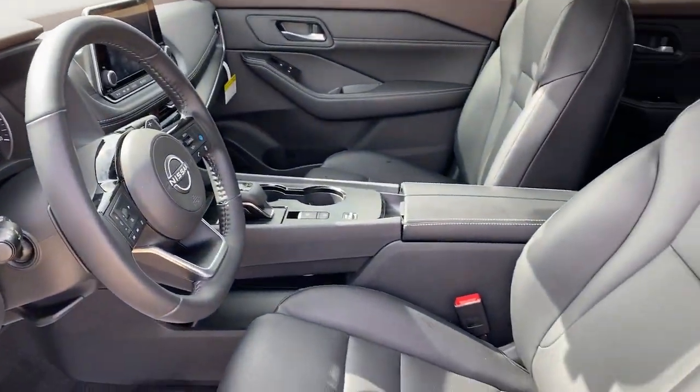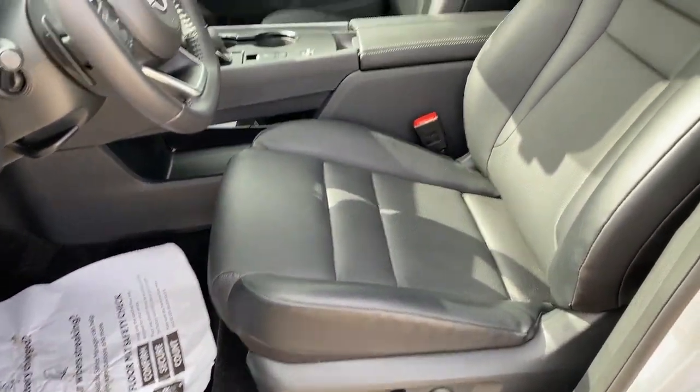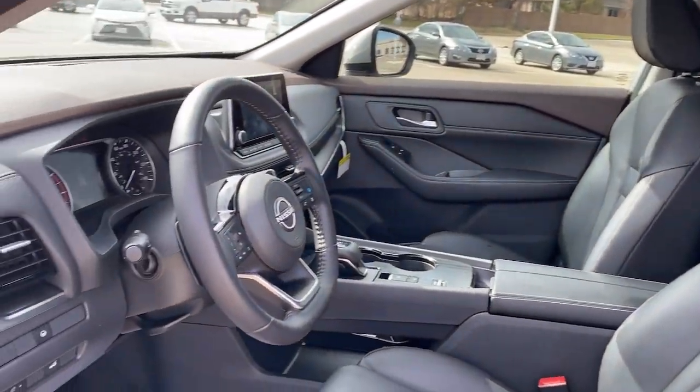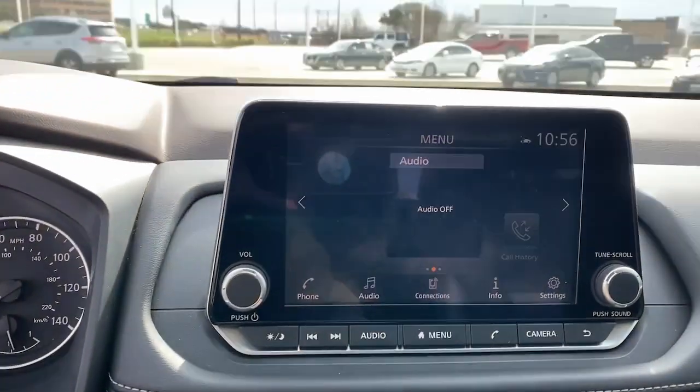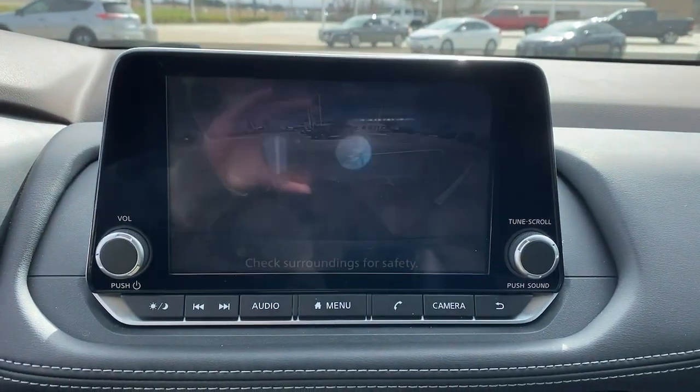Panoramic roof, heated driver's seat, keyless entry, satellite radio, heated mirrors, power liftgate, steering wheel audio controls, aluminum wheels, leather-wrapped steering wheel, alarm.